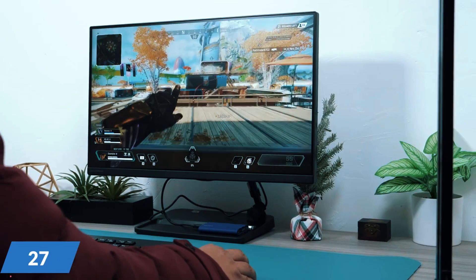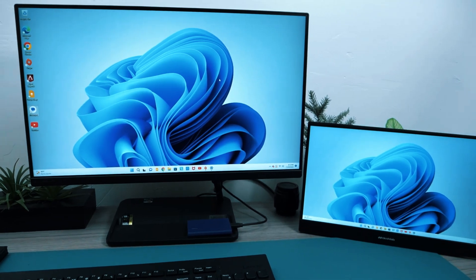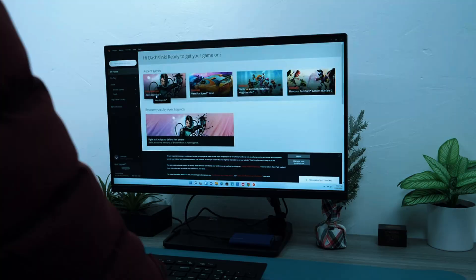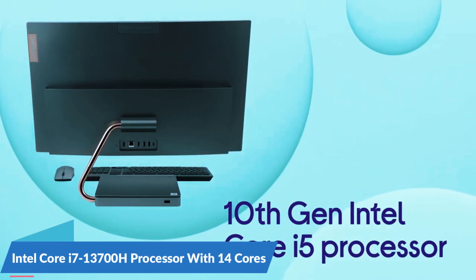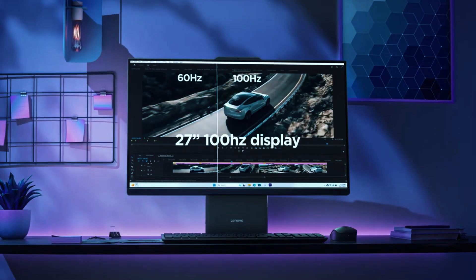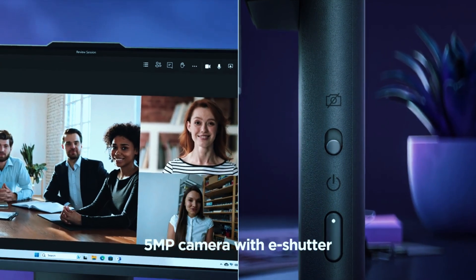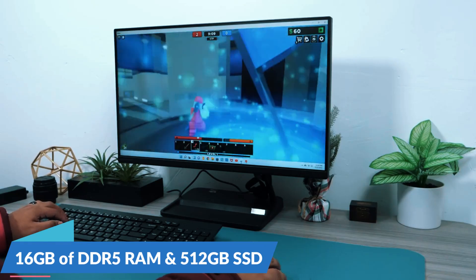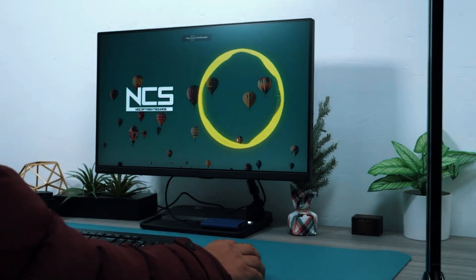At the heart of this all-in-one desktop is a 27-inch QHD touchscreen with narrow bezels, delivering sharp detail and vibrant colors that make both work and entertainment a pleasure. Whether you're editing documents, browsing the web, or streaming videos, the display remains crisp and immersive. Powering the system is an Intel Core i7-13700A processor with 14 cores, providing smooth multitasking and strong performance for office tasks, creative work, and general use. Paired with 16GB of DDR5 RAM and a 512GB SSD, this machine ensures fast boot times and seamless performance, reducing lag and increasing productivity.